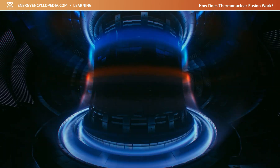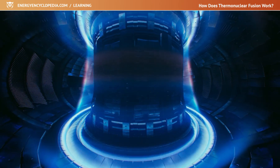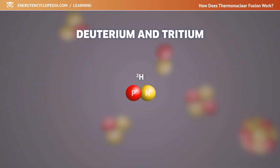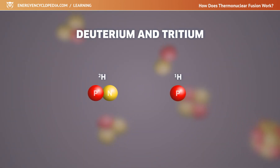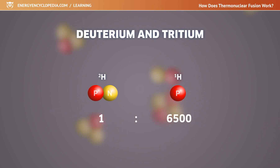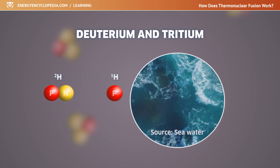At this temperature, matter is in a state of ionized gas known as plasma. Deuterium is a naturally occurring stable isotope of hydrogen containing one proton and one neutron. Although there are about 6,500 atoms of ordinary hydrogen per atom of deuterium, deuterium can be obtained relatively easily from seawater.